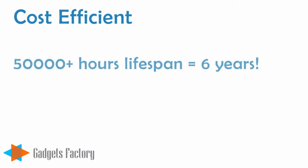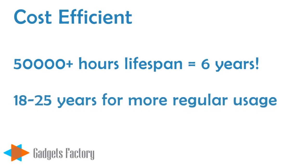Certainly the upfront price is slightly larger than that of a standard incandescent or CFL light bulb, but you get so much more with an LED light bulb. This includes a lifespan of up to 50,000 hours, which is almost 6 years of continual light. And if you're like most people, you won't have the lights on 24 hours a day, so even at 8 hours a day, the bulbs won't need to be replaced for 18 to 25 years or longer.